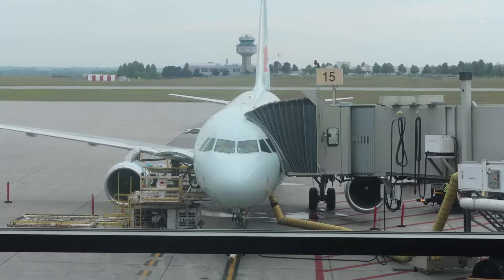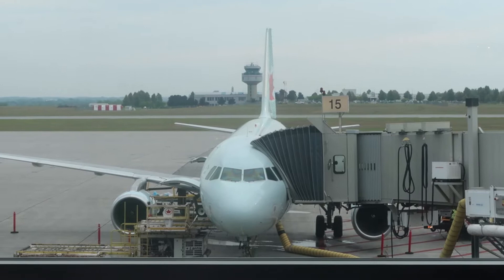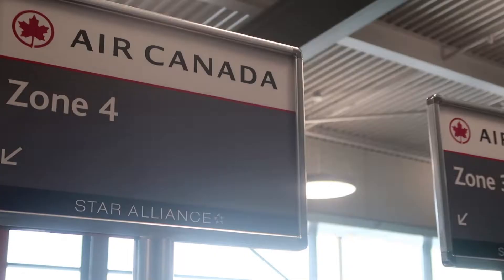There is our plane — kind of hard to get a side angle, but it is a small flight on the Airbus A320, so it's a smaller plane this time flying home compared to what we're used to when we're coming across.